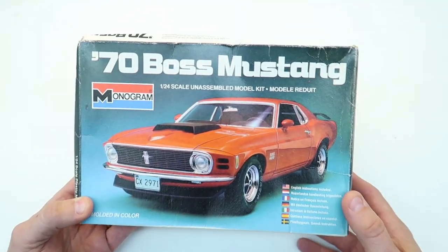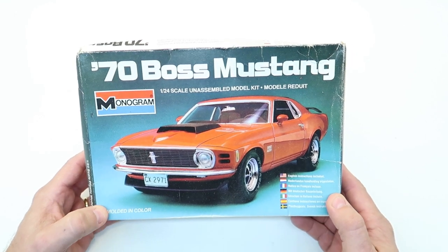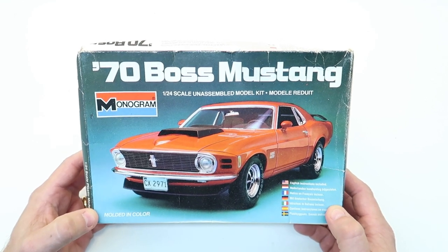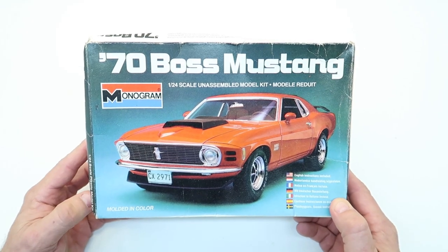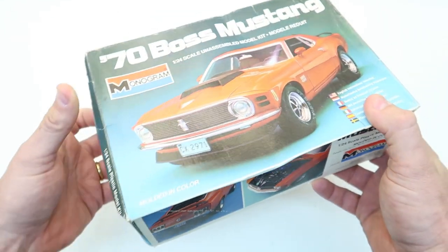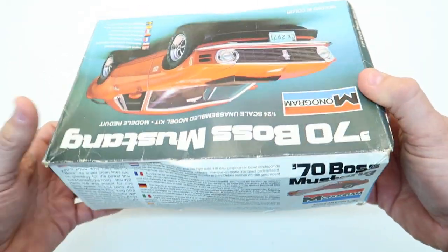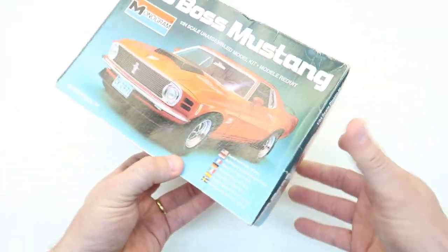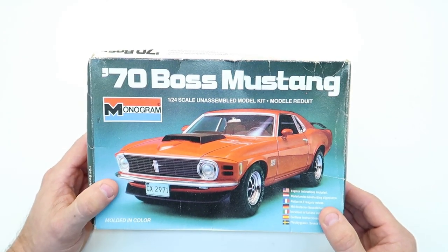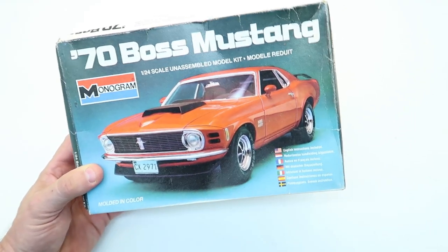Here's one that's near and dear to my heart because my dad was always a Ford guy, and I always idolized the Boss 429 Mustang — but who wouldn't? It's such a rare, expensive car. This is the '70 Boss Mustang in 1/24 scale by Monogram, a 1981 version of the kit. It is complete and I got it for $15. The box is squished but who cares. Monogram kits, at least in my opinion, have always been such great kits to build — great stuff in 1/24 scale.